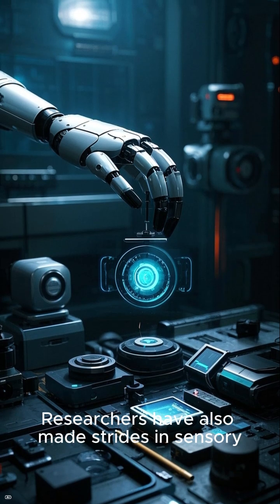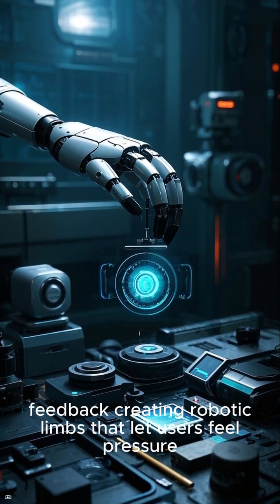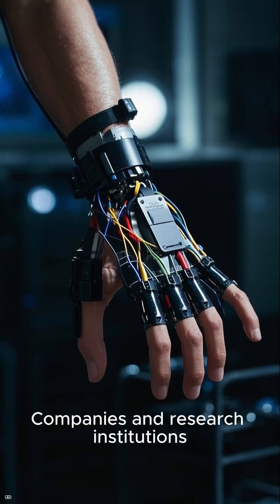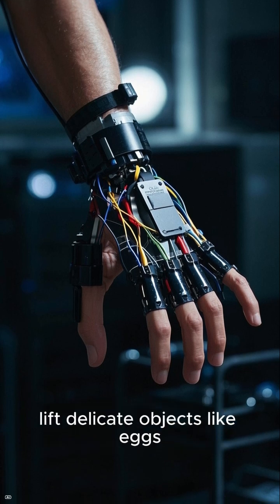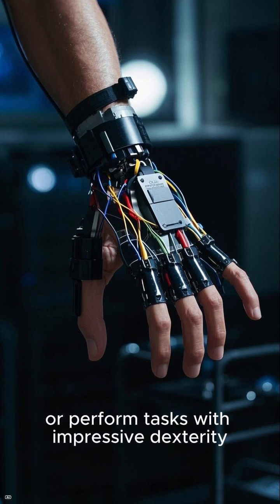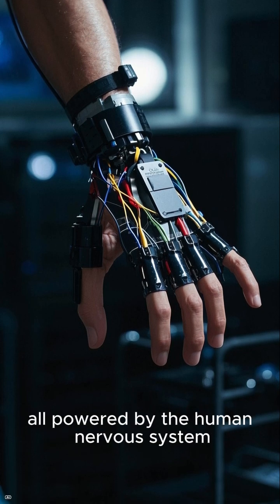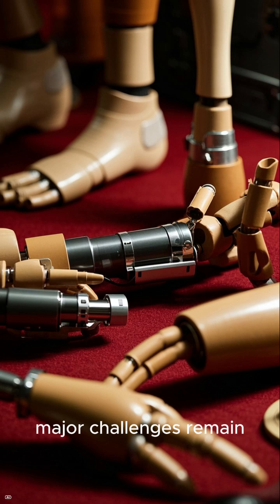Researchers have also made strides in sensory feedback, creating robotic limbs that let users feel pressure, temperature, or texture. Companies and research institutions around the world are developing hands that can type on keyboards, lift delicate objects like eggs, or perform tasks with impressive dexterity — all powered by the human nervous system.